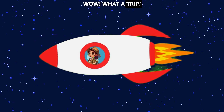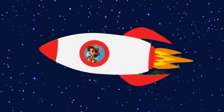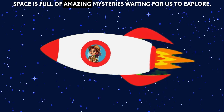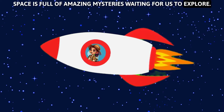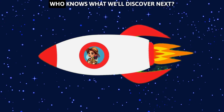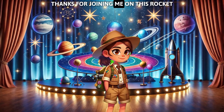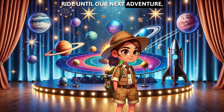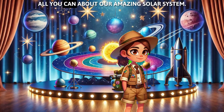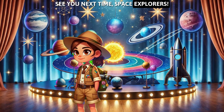Wow, what a trip! Each planet in our solar system has its own special story! From hot Mercury to windy Neptune, space is full of amazing mysteries waiting for us to explore! Keep looking up and wondering about the stars and planets! Who knows what we'll discover next? Thanks for joining me on this rocket ride! Until our next adventure, keep dreaming about the stars and learning all you can about our amazing solar system! See you next time, space explorers!